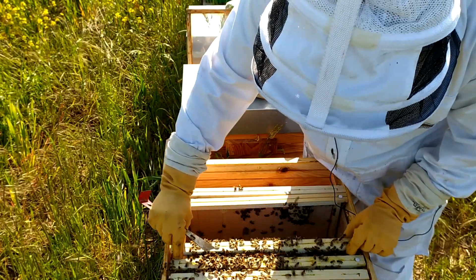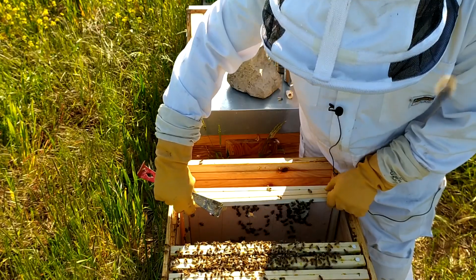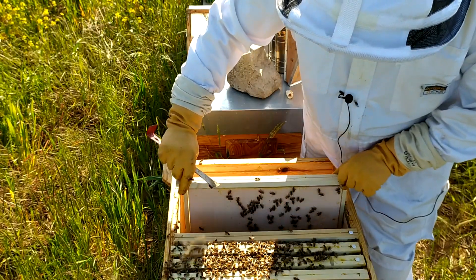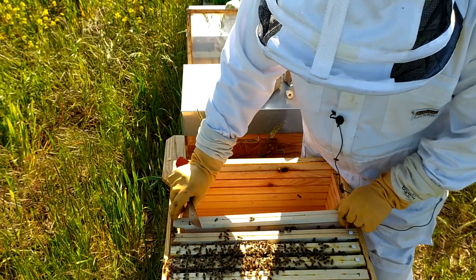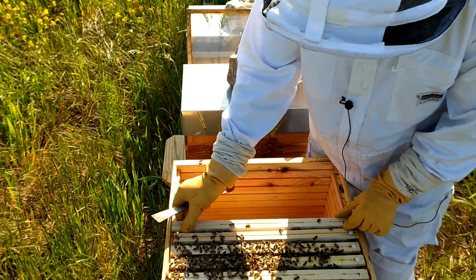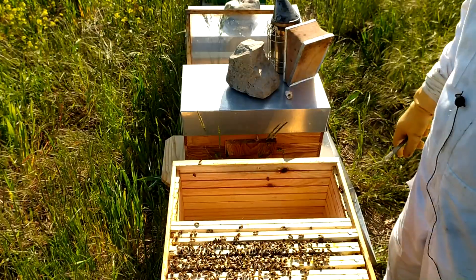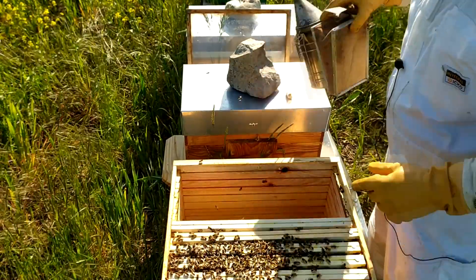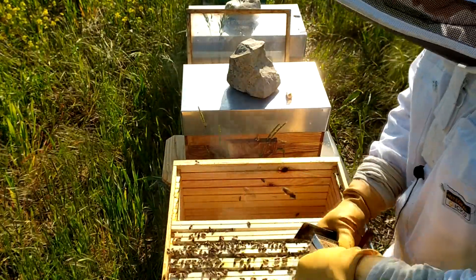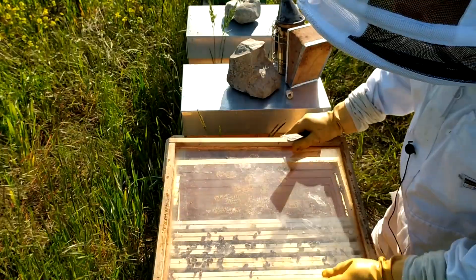Je ne vais pas vous ouvrir les trois en vidéo — je vais les ouvrir moi, je couperai au niveau de la vidéo, et je vous montrerai les cellules royales ouvertes ou non. Voilà comment on va faire, sinon on va encore être sur une vidéo qui va durer 107 ans et je ne vous montrerai pas grand-chose. Donc là, la reine est née, c'est calme, elle doit être là quelque part — on ne l'a pas vue, mais la reine est née, ça c'est une certitude.